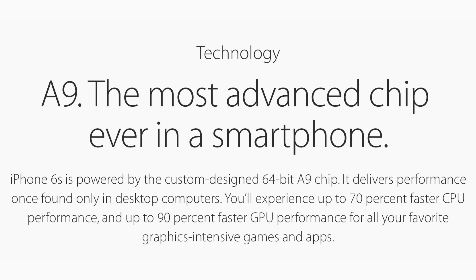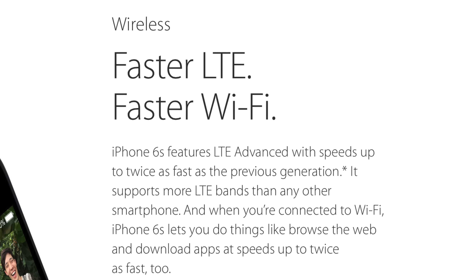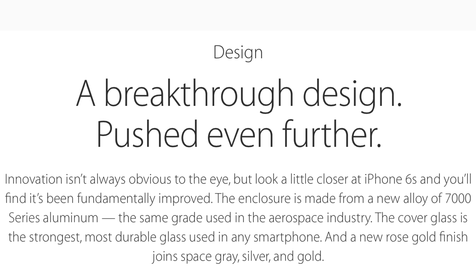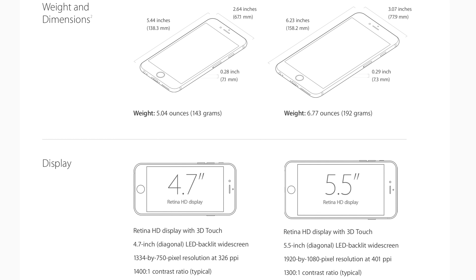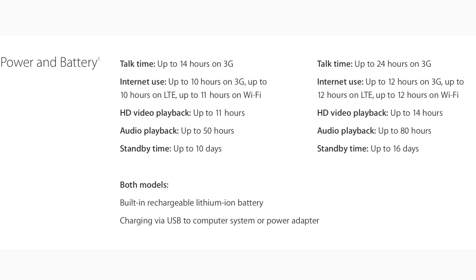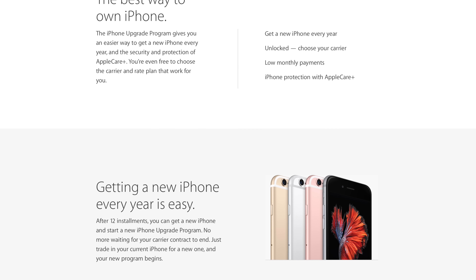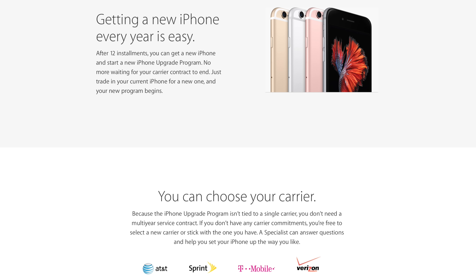It's got the brand new A9 chip — the most advanced chip ever in a smartphone — with faster LTE and about double the Wi-Fi speed at around 866 megabits per second. The iPhone 6s features a custom Apple alloy of 7000 series aluminum. Weight is about 5 ounces, compared to 7 ounces for the 6s Plus, with about 10 hours of internet use or 11 hours of playback. Also new is the iPhone Upgrade Program, which lets you always upgrade your phone without being committed to your carrier.